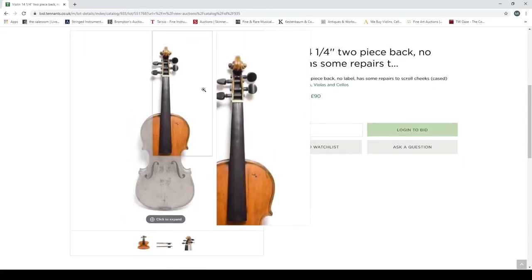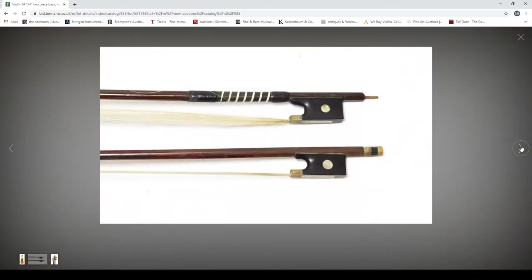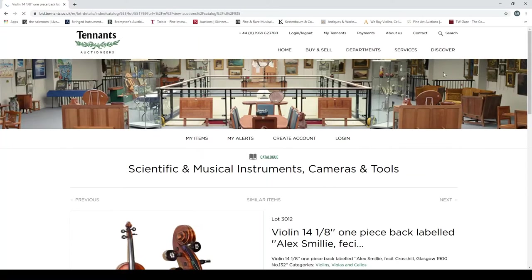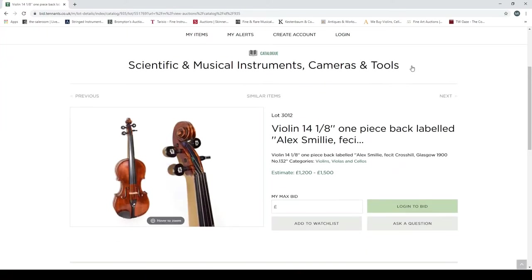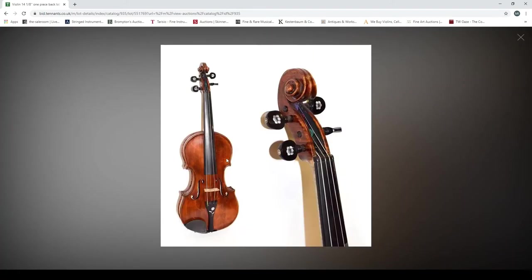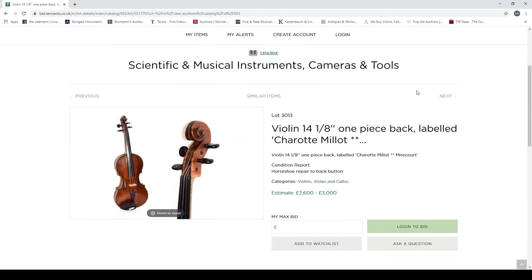Another violin, two-piece back, no label, has some repairs to the scroll — cheek repairs — estimated at 60 to 90 pounds. That's a more friendly price range. You can see the cheek repair on one side, looks potentially interesting, but once again not enough photos. Another violin, one-piece back, labelled 'Alex Smiley, Cross Hill, Glasgow' — we like Scottish instruments. Estimated at 1200 to 1500 pounds. If it's a genuine Scottish instrument made of nice wood, that seems a reasonable estimate.